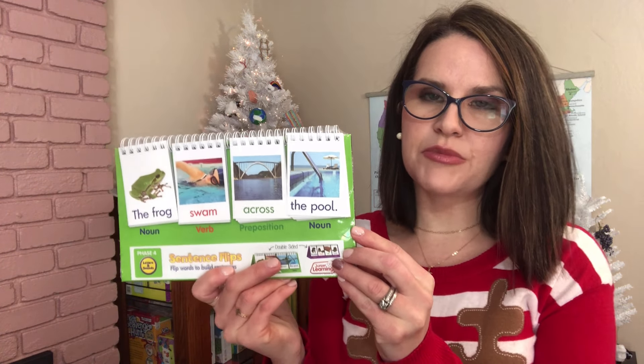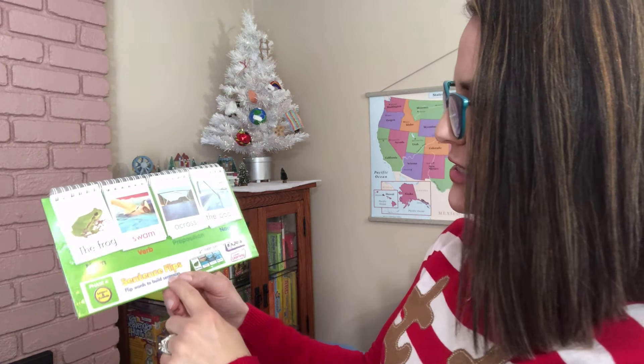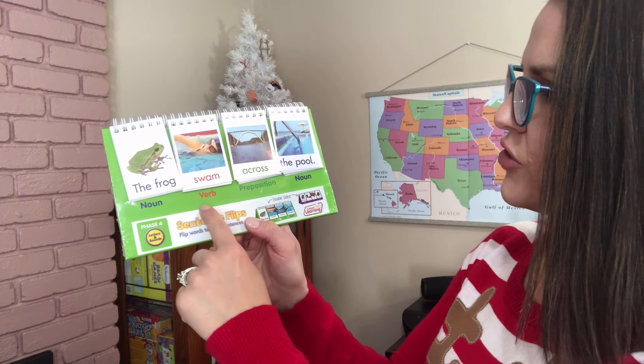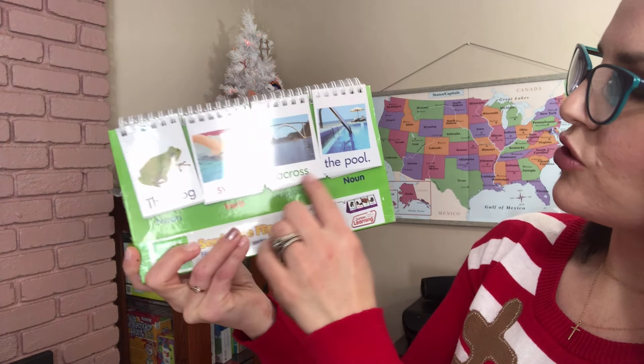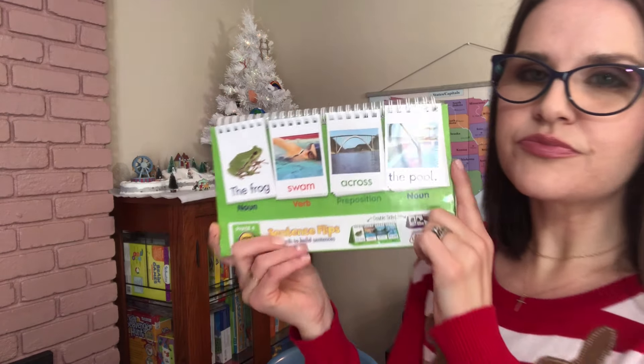As I mentioned, my son has a bit of a speech delay. He doesn't really have a problem saying individual words — it's harder for him to piece words together into sentences. So I got this Sentence Flips by Junior Learning. You flip words to build sentences — it has a noun, a verb, a preposition, and then another noun. For example, 'The frog swam across the pool.' This will help him recognize how words work together. Again, this is from Amazon.